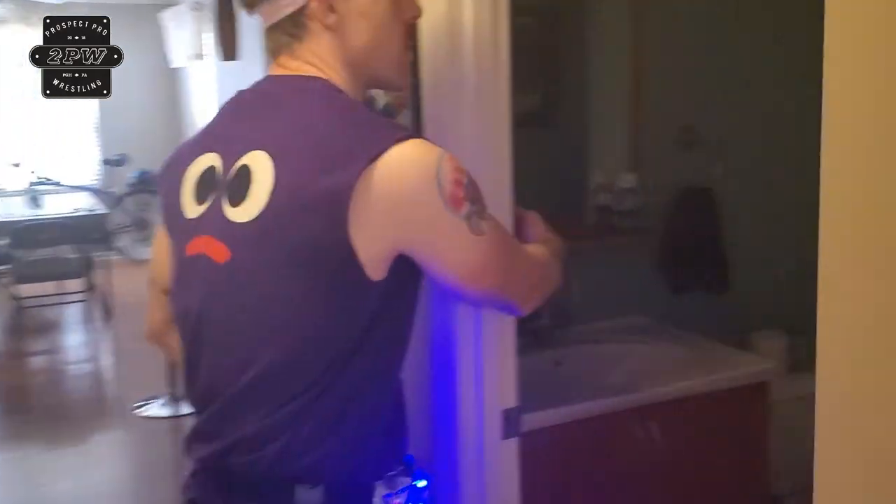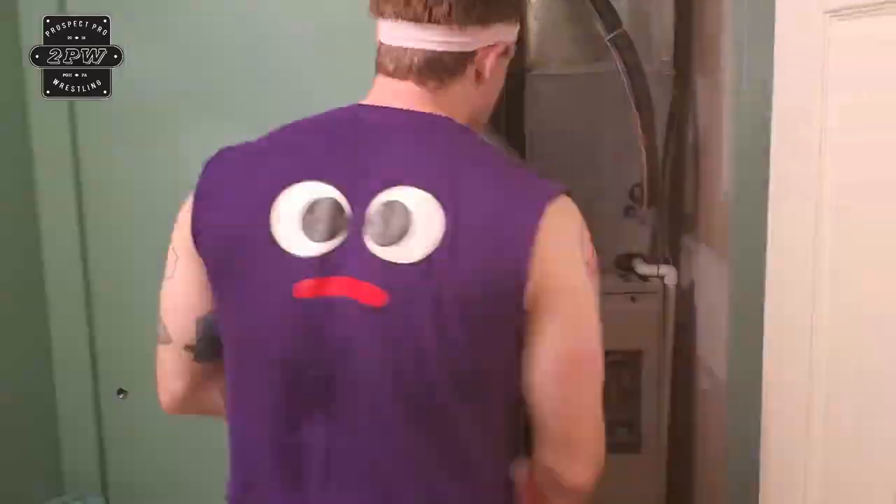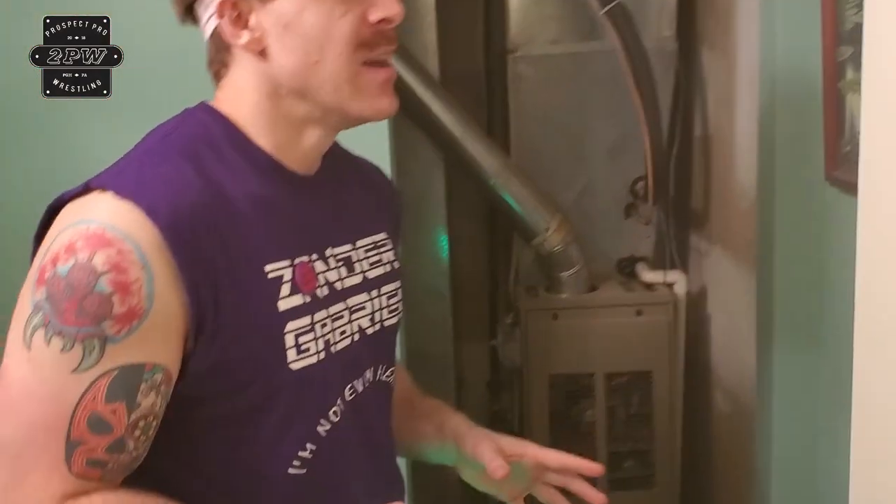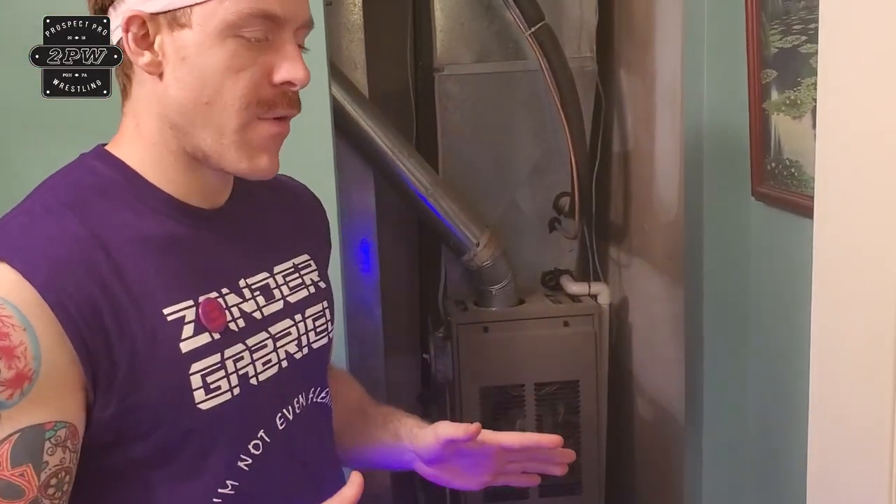Let's look at the powder room, also known as the spare bathroom. Now I want to tell you a fun fact about the air conditioning unit and the water heater — I actually got these around 1995. That is why Xander Gabriel has a very old water heater and air conditioning unit. Let's go take a look at the kitchen.